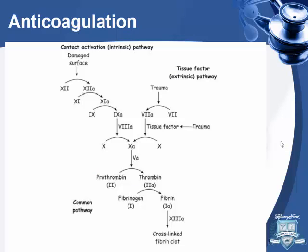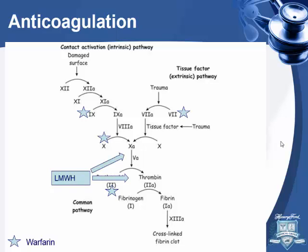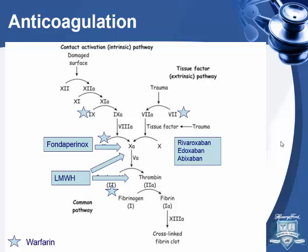Next, let's talk about anticoagulation. This is the coagulation cascade. Warfarin works on Factors II, VII, IX, and X. Low molecular weight heparin works on both Factor Xa and thrombin. Fondaparinox works on Factor Xa. And now we have new agents — rivaroxaban, apixaban, and edoxaban, all FDA approved as direct Factor Xa inhibitors.